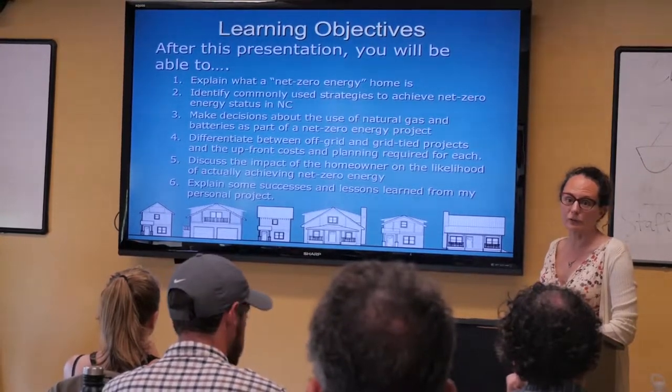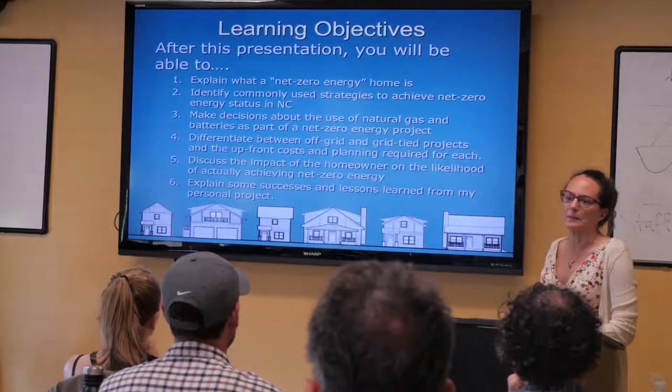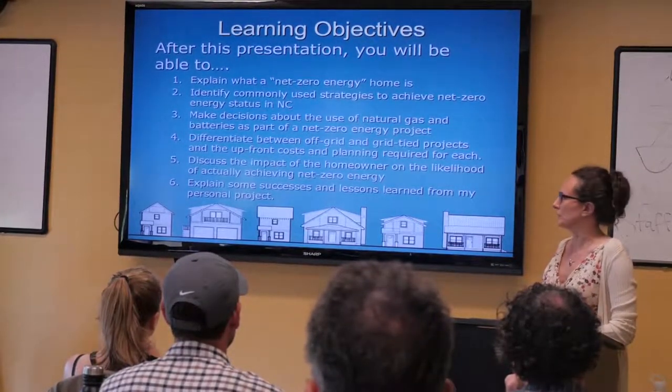And then explain some successes and lessons learned from both of our personal projects. Emily and I both live in net zero energy homes that we built around the same time, and I think we've actually had many of the same successes and lessons learned.